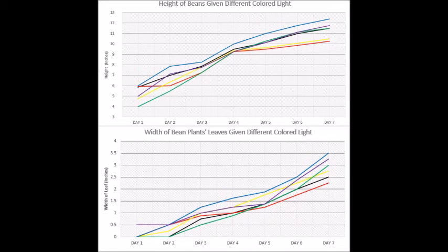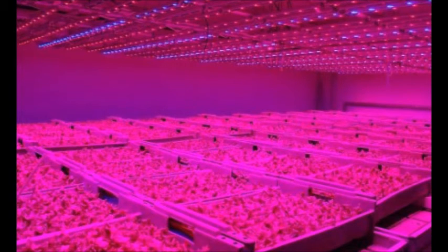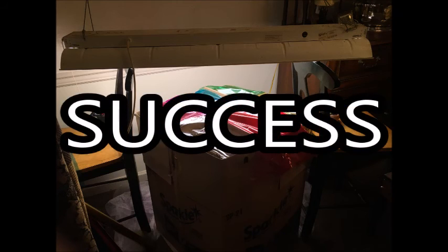This partially supported my hypothesis by showing cooler colors encouraging more growth and warm colors decreasing growth. But blue growing the best threw my hypothesis off. The hypothesis implied that purple would grow best as it is the darkest color, which was wrong. Despite this, I still believe the project was a success.